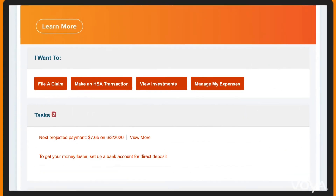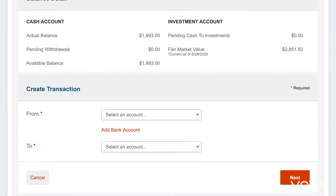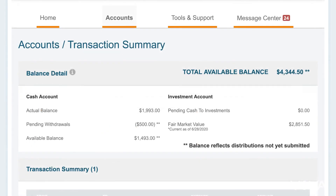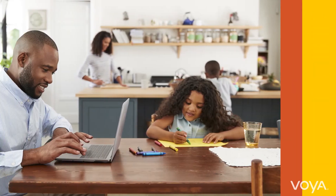If you have an HSA and want to make a distribution, the process is very similar. Use the Make an HSA Transaction option in the I Want To section on the home page to create a distribution. Enter the required fields, read and agree to the terms and conditions, and submit.